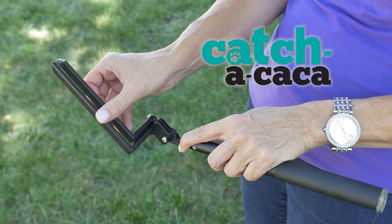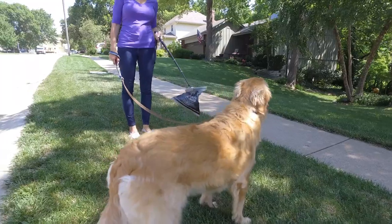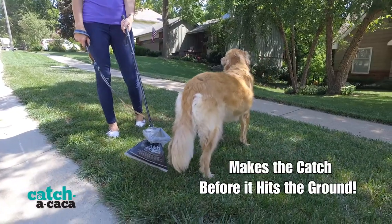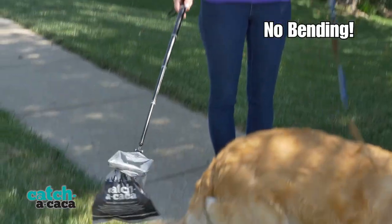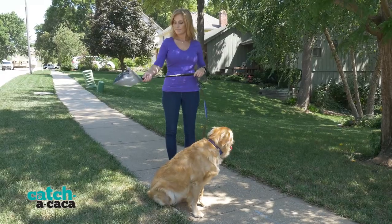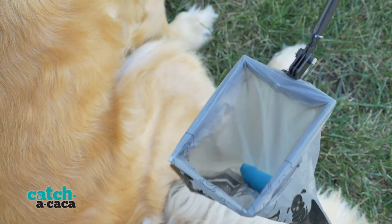Until now, introducing the Catch-a-Caca — the one-of-a-kind compact device that makes the catch before it hits the ground. With Catch-a-Caca, there is no more bending or stooping to clean up after your best friend. Just extend the handle and Catch-a-Caca does all the work.